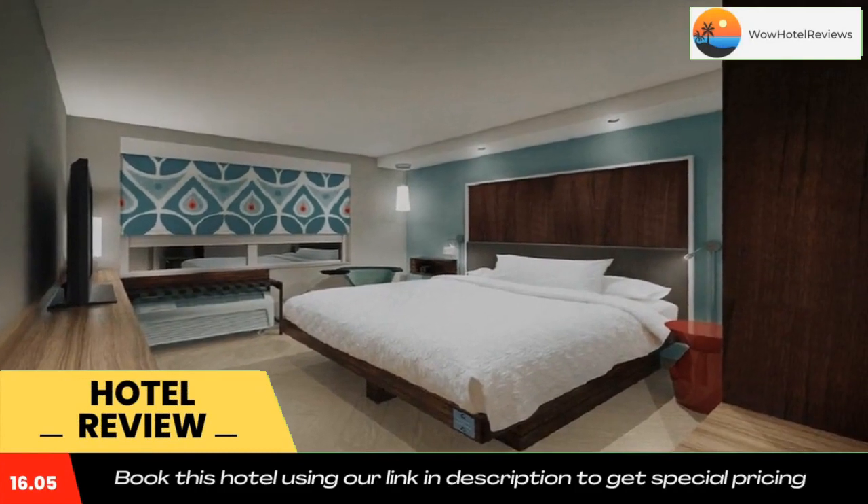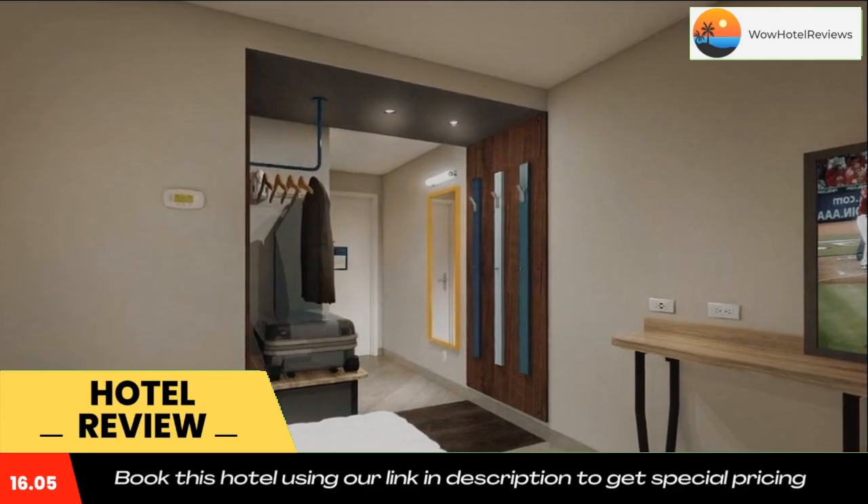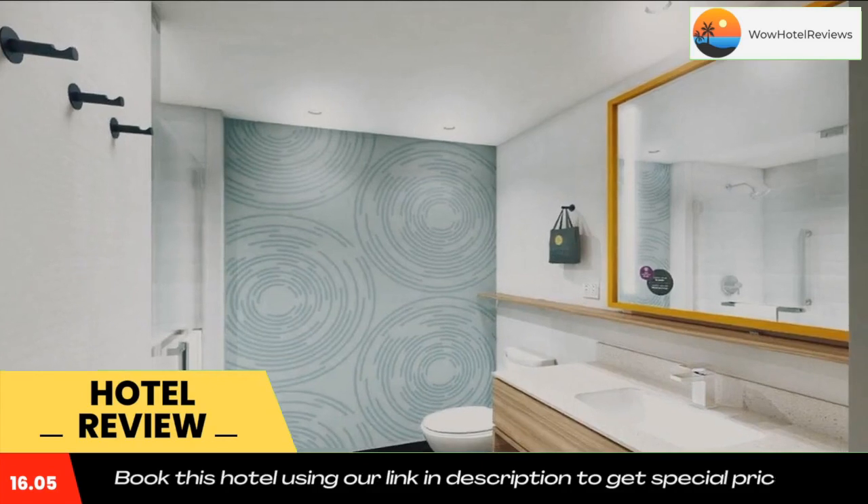Featuring three-star accommodations, Teru by Hilton Webster Houston NASA is located in Webster, 19 miles from University of Houston and 21 miles from BBVA Stadium, Houston Dynamo.